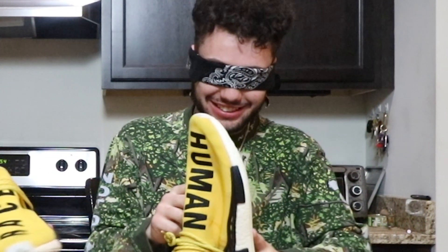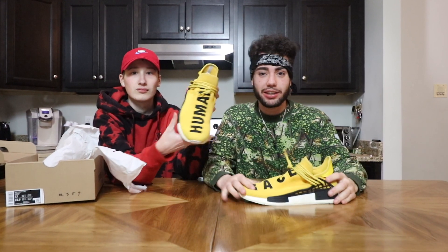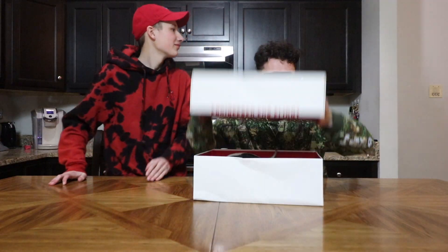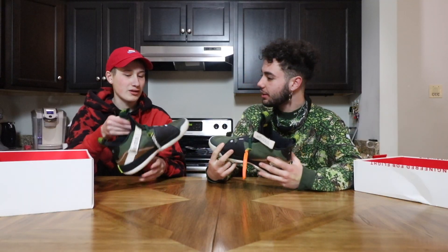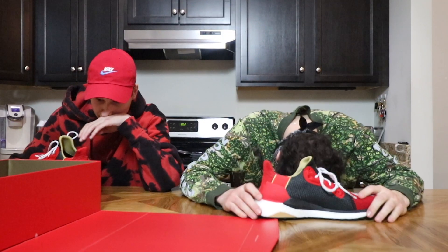The host correctly identifies the Jordan 3. He recognizes the Human Races — mentioning he once bought a fake pair and burned them, so he plans to buy the real ones someday. He then correctly guesses the Air Max Pluses and the Reebok Pumps. On the last shoe he guesses Air Jordan 32, but it's actually a 33 — half a point for getting the brand right. Finally, he identifies the Human Race Ultra Boost for another half point.